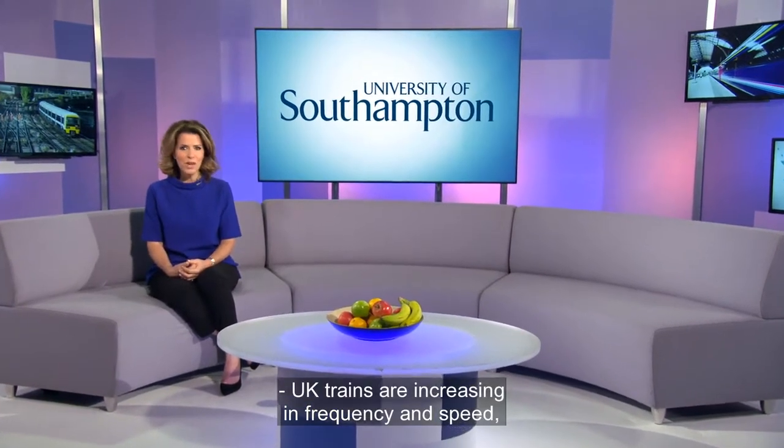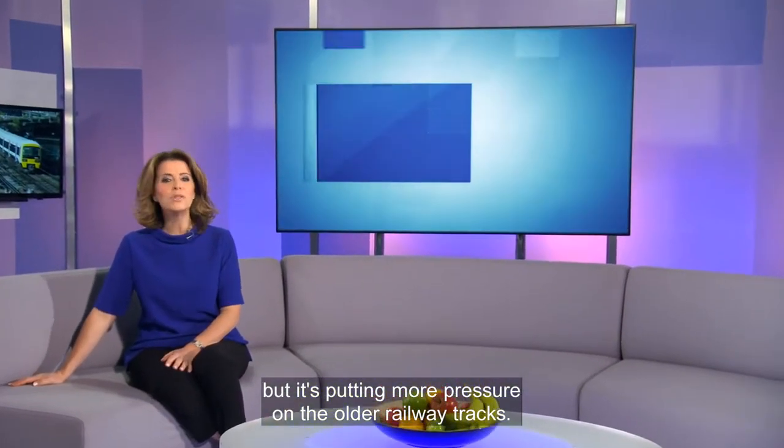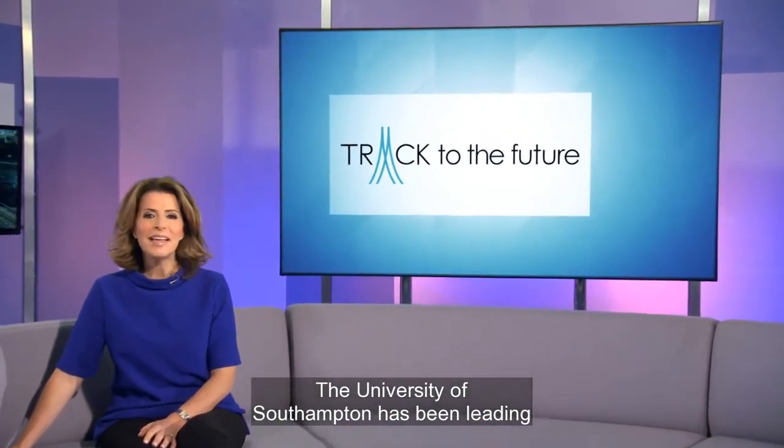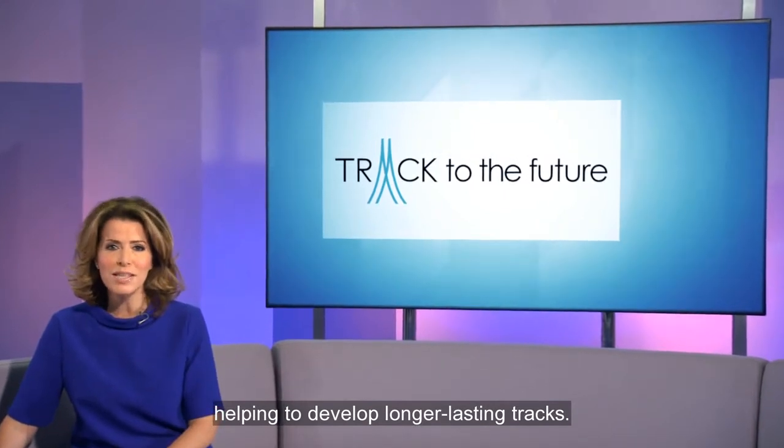UK trains are increasing in frequency and speed, which may be good for customers, but it's putting more pressure on the older railway tracks. The University of Southampton has been leading the Track to the Future programme, helping to develop longer-lasting tracks.